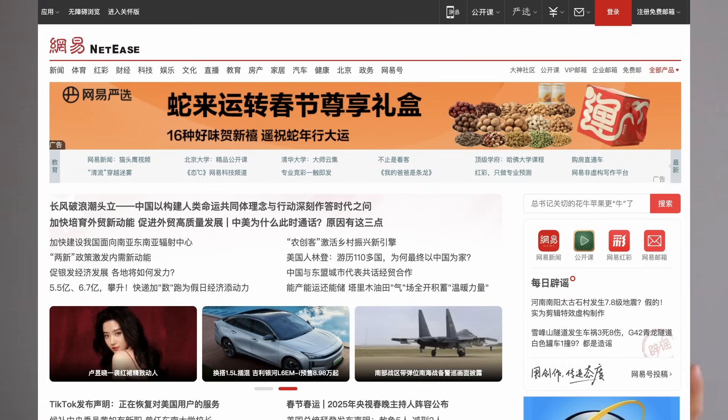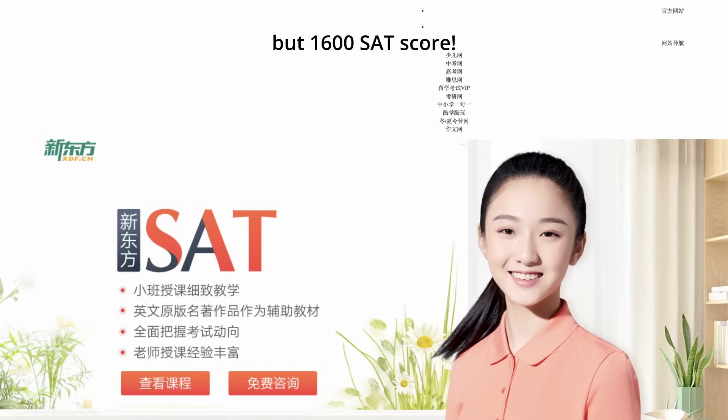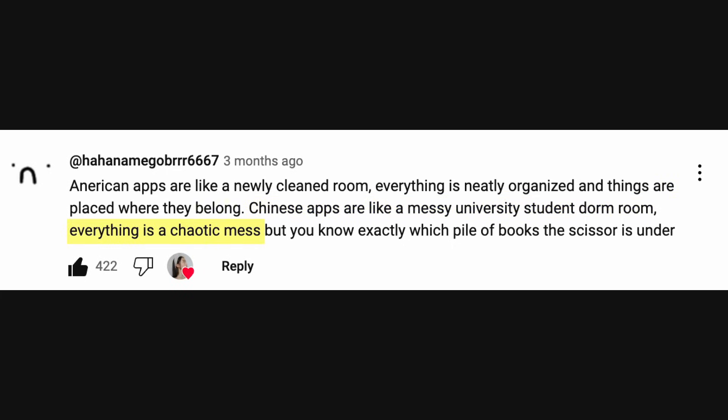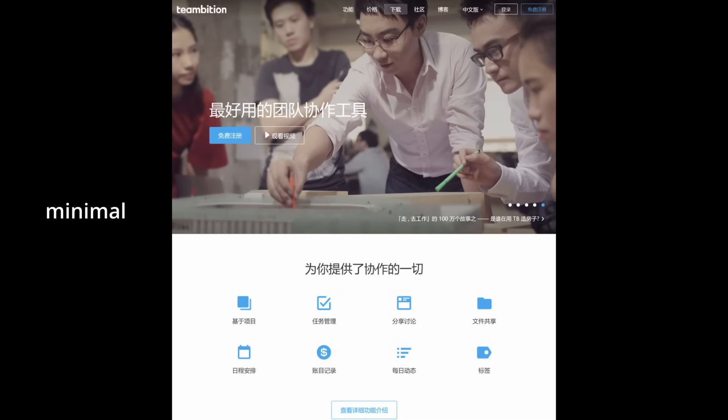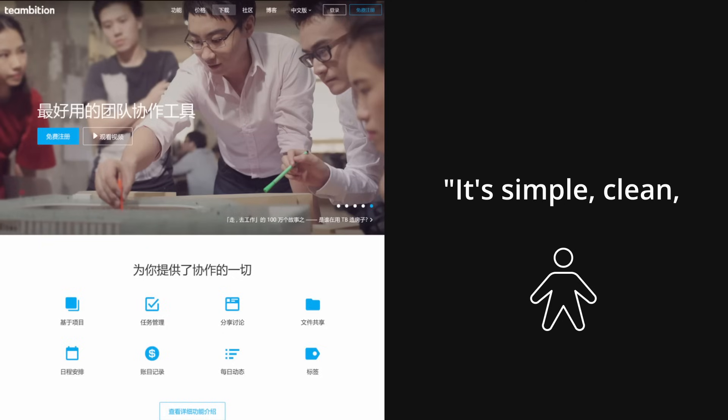Based on my experiences, Chinese culture is quite value-driven. If a website gets the job done — whether it's helping them purchase something, read the news, find a tutoring center that gives you the most bang for your buck — sure, clutter is not preferred, but if it gets the job done, who cares? As one commenter eloquently phrased it: Chinese apps are like a messy university student dorm room. Everything is a chaotic mess, but you know exactly which pile of books the scissors are under. In a cross-cultural study by the Nielsen Norman Group, they showed minimal website designs to Chinese participants. One said: 'It's simple, clean, with no ads and no useless information. But the problem is, while it doesn't have any useless information, I can find nothing useful in these simple links.'